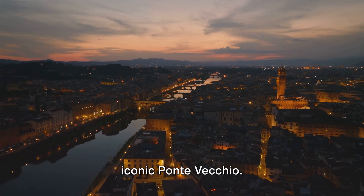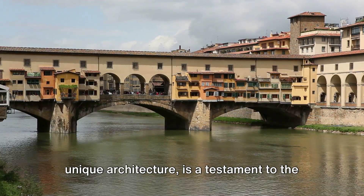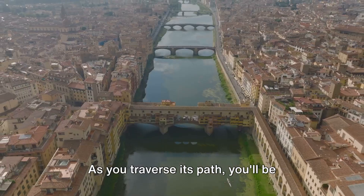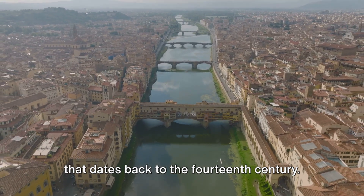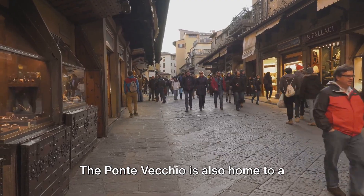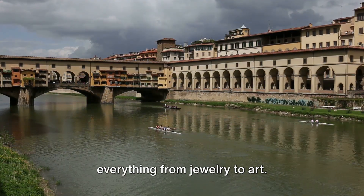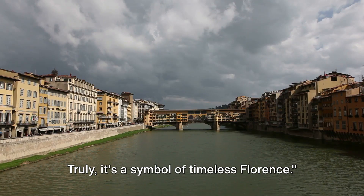Next up at number 6, we have the iconic Ponte Vecchio. This medieval stone bridge with its unique architecture is a testament to the enduring charm of Florence. As you traverse its path, you'll be enveloped by a rich tapestry of history that dates back to the 14th century. But it's not just a bridge — the Ponte Vecchio is also home to a vibrant array of shops, where you can find everything from jewelry to art. Truly, it's a symbol of timeless Florence.